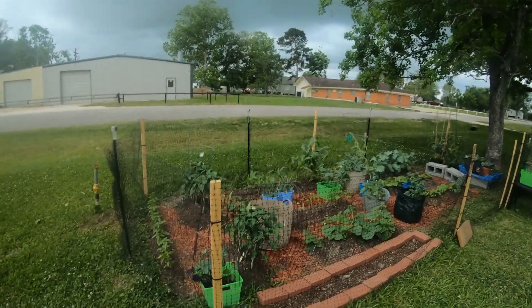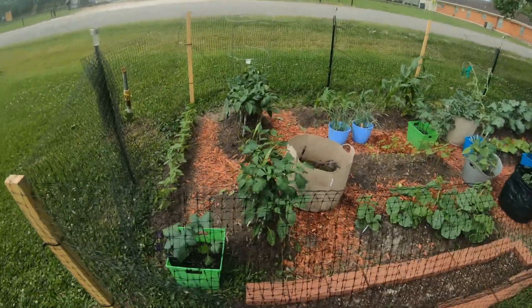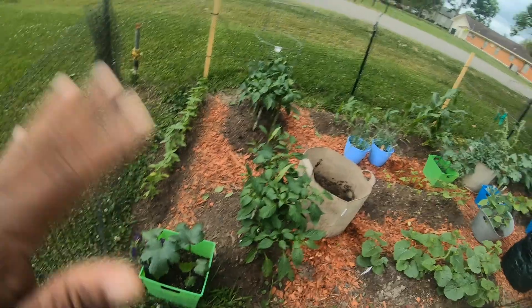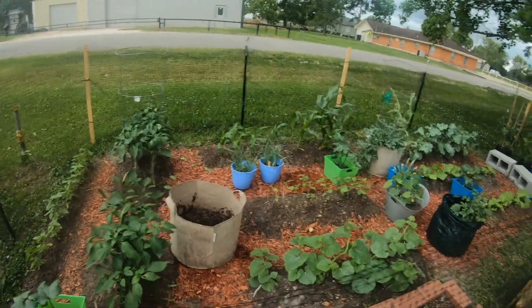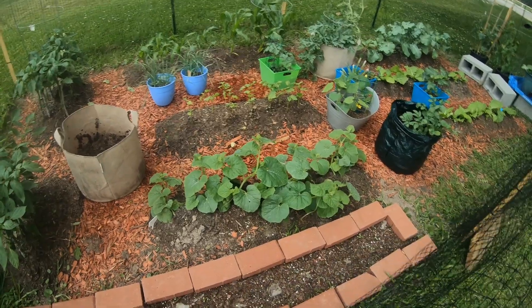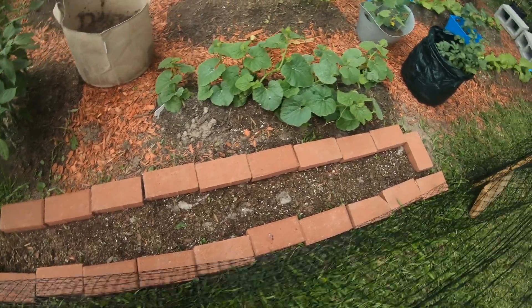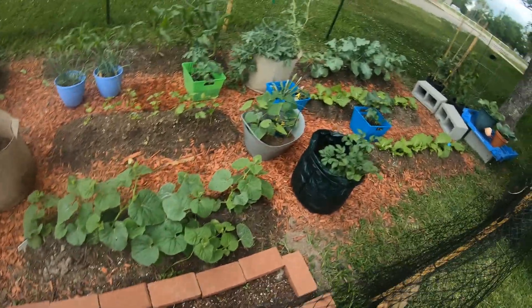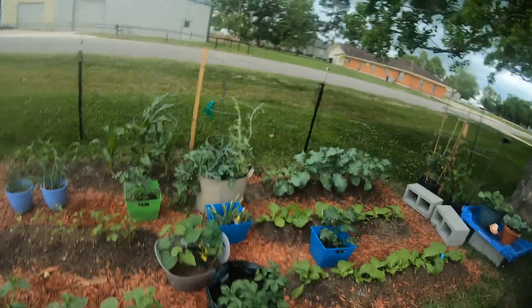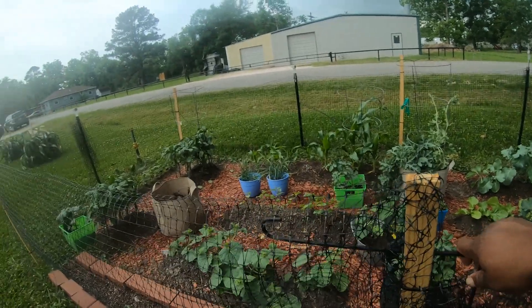Things are definitely growing. There's my okra, my basil — these are growing up and I'm going to have to trellis them very soon. My flowers — I have zinnias and some other kind of butterfly flower that's supposed to come up. I'm glad about that. I'll take y'all inside.